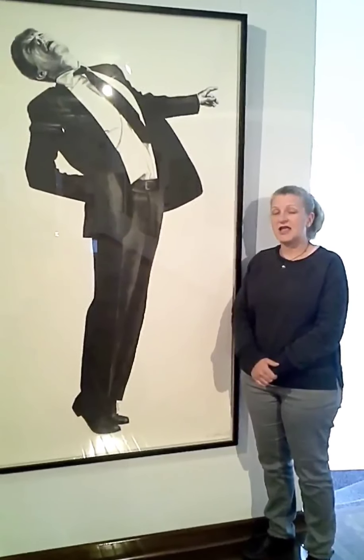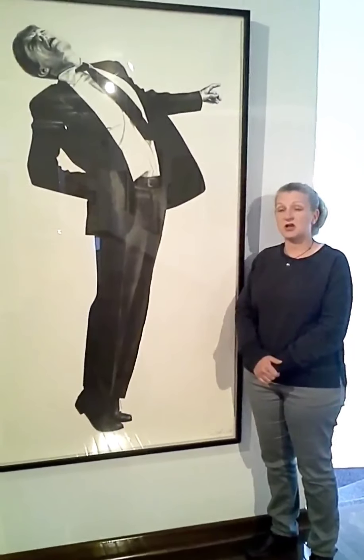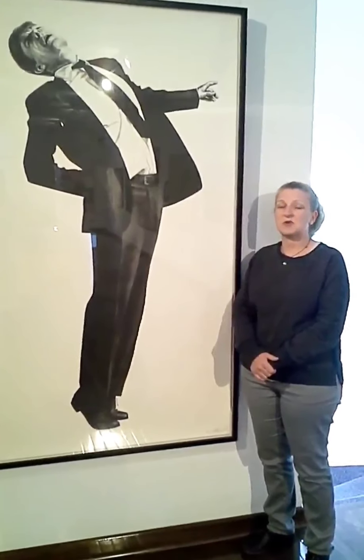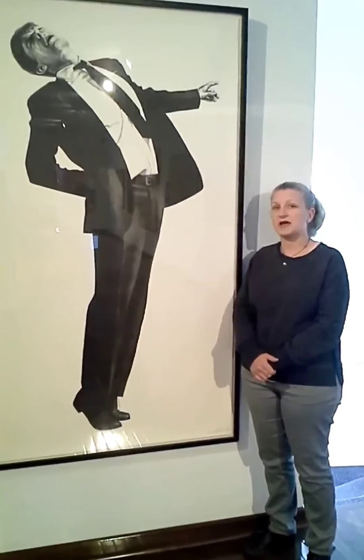He would photograph their reaction, and upon developing the photos, he would then enlarge them, blow them up using a projector, and sketch them out. Because what he had found at this point was that drawing was actually his real passion.